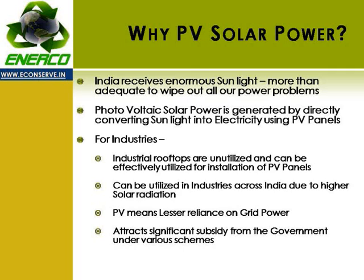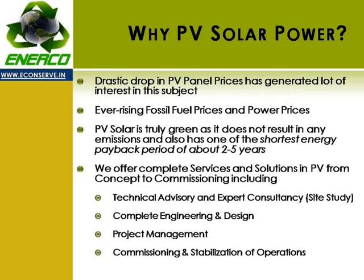In the present scenario, the government — both central and various states — are offering various commercial benefits. The drastic drop in PV panel prices has generated a lot of interest in this subject. More importantly, the ever-rising fossil fuel prices and power prices are forcing everyone to look for an alternative and more reliable solution. PV solar is truly green with the shortest energy payback period.